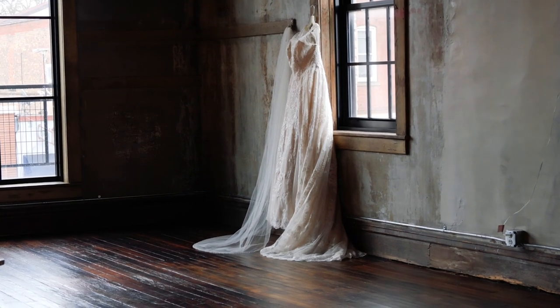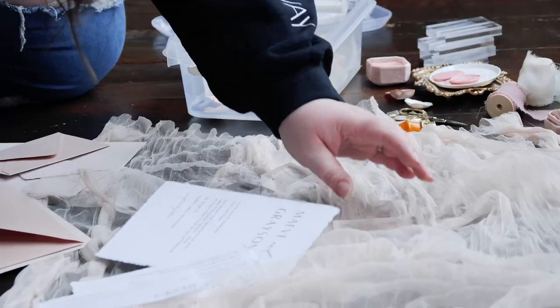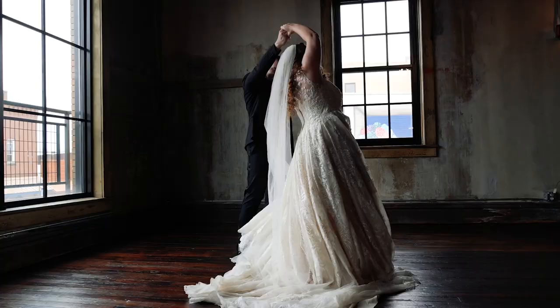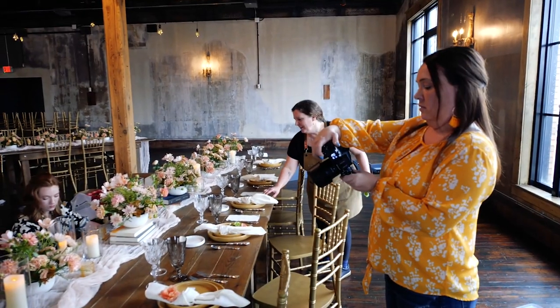shooting our spring summer cover shoot for the Southwest Michigan Digital Issue. This talented team of Midwest wedding pros combined lots of organic features, delicate details, and 1800s romance vibes, resulting in something truly spectacular. Check out this behind-the-scenes peek, and as always, don't forget to follow along with us on our social media channels at Wedding Day Magazine for a constant stream of wedding inspo and advice sent straight to your newsfeeds.